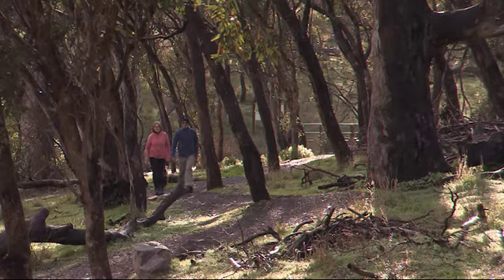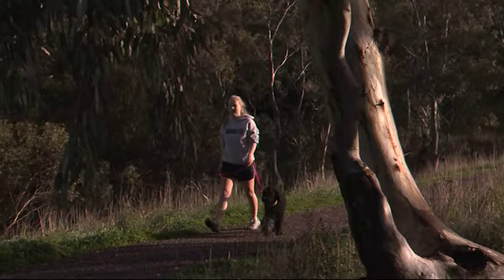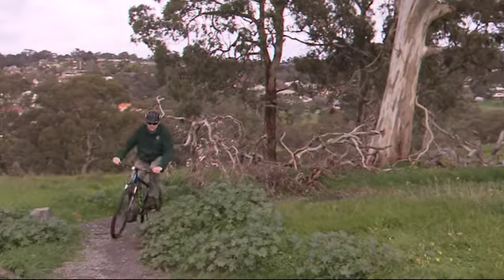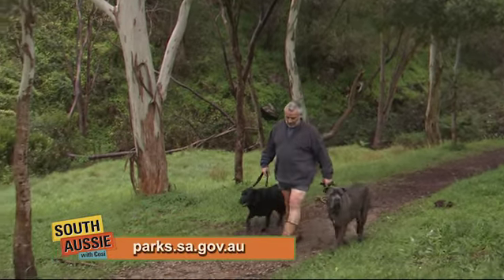You can either drive your car up here and park, or you can catch a train and get off at Coromandel Valley or Eden Hills, and ride your bike or walk your dog into the park. The cost is absolutely nothing — it's free. So it's there for your enjoyment, guys. Come and have a look.